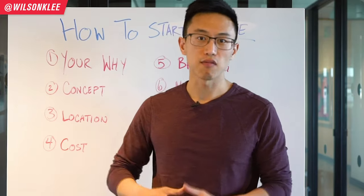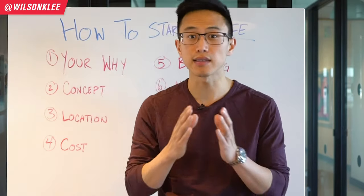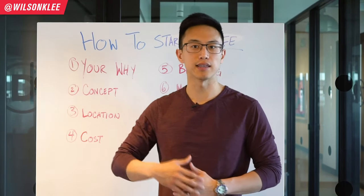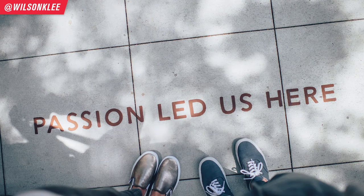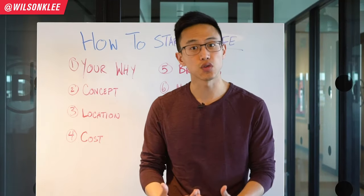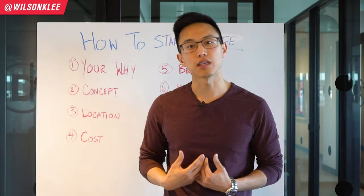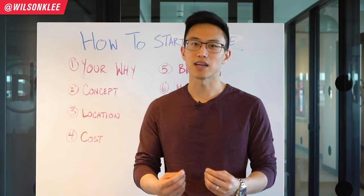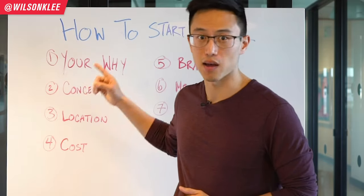Wilson's why might seem very generalized, and that is completely fine. Having a why statement does not have to be rocket science. It could just be something that feels right to you, because this is what motivates you to jump out of bed and push through all the hardship. For Wilson's Cafe: if he can create a place where all his friends can come and hang out and feel belonged, that's what makes everything else worth it. That's his why.